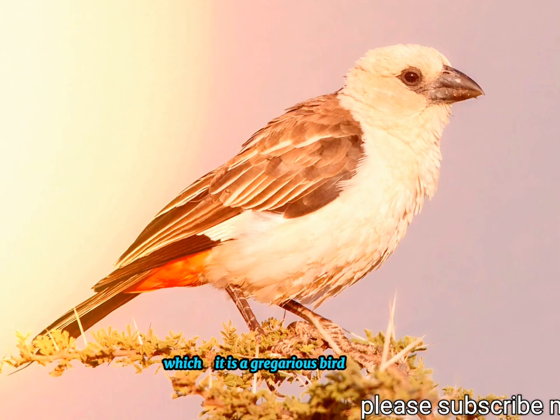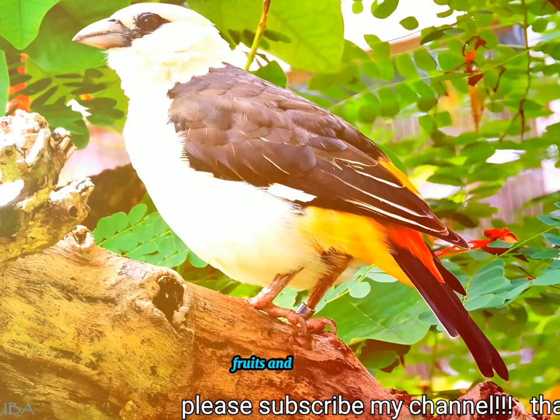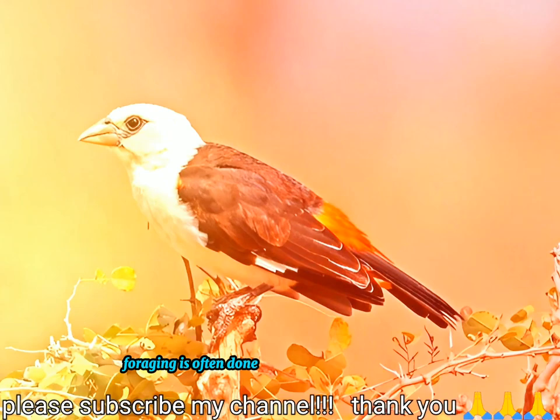Like most weavers, it is a gregarious bird which forages on the ground for insects, especially beetles and butterflies, as well as fruits and seeds, often in company with starlings. Foraging is often done in groups of three to six birds.